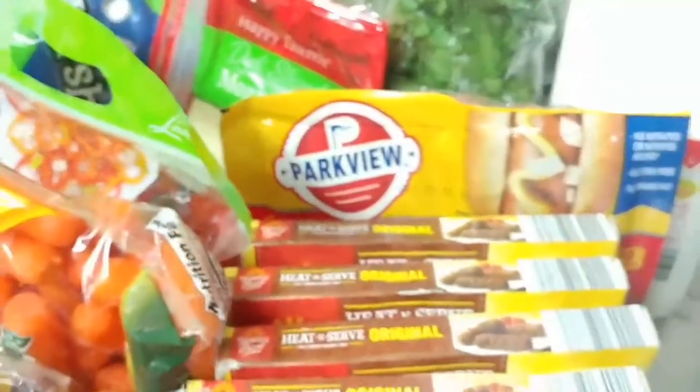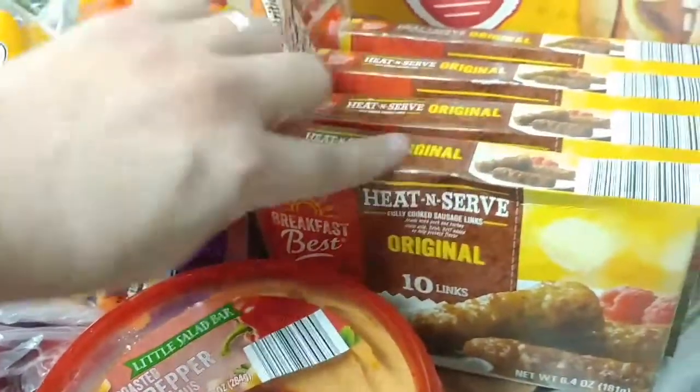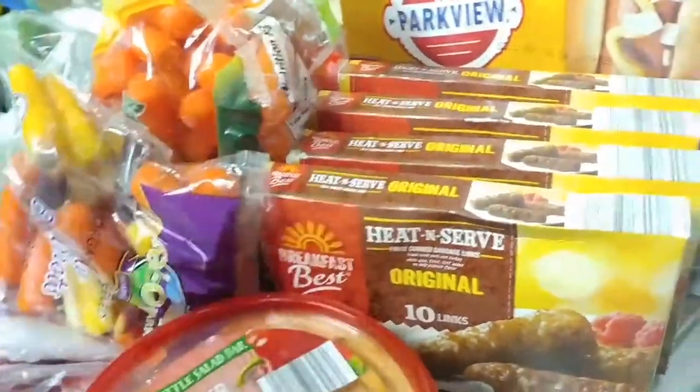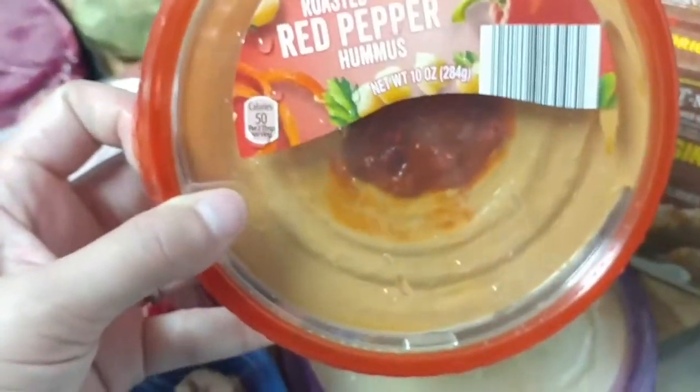Hi everybody. It's a Wednesday and it's time for a grocery haul. I'm going to go ahead and jump in and try to get this done pretty quickly because it's already 1 o'clock. I'm going to start with what I got at Aldi. The majority of things are from Aldi this week, but I did get a few things from Sprouts and HEB as well.